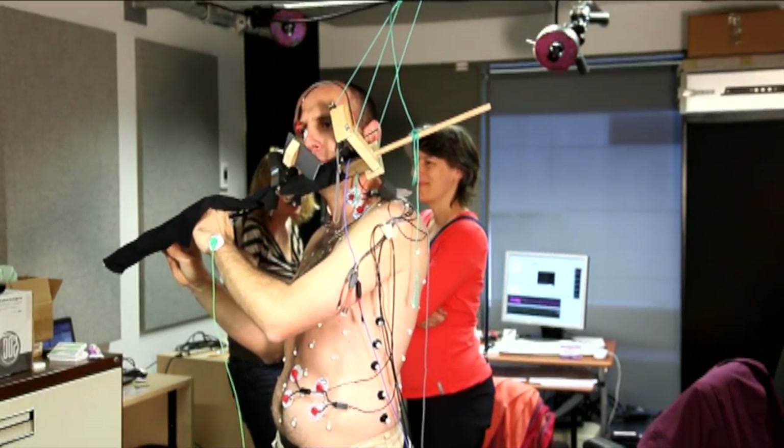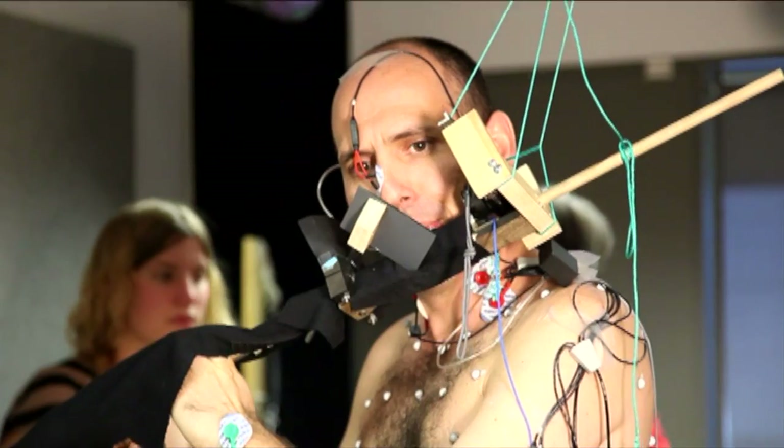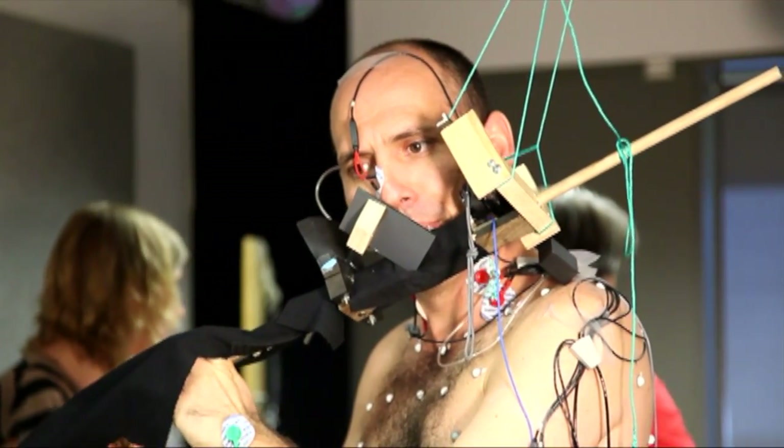When you understand all the parameters that are involved, how they are correlated, and how they influence each other, you can better control them.